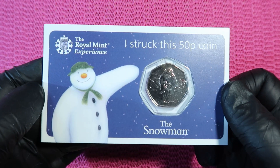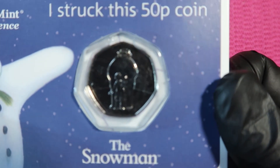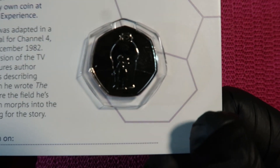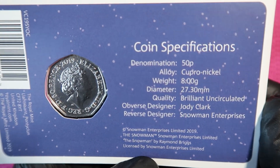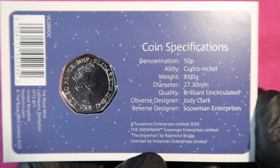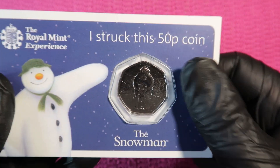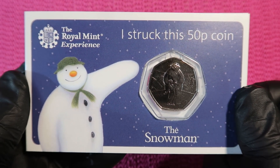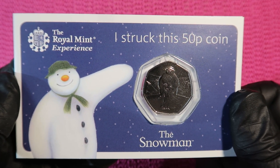Here are a few things I got from the Royal Mint, and I actually start with a highlight — the strike your own. When I was there it was the snowman. I will not take it out of the packaging, but you can open it. Here is the snowman and here is the specification: a 2019 coin. I paid £6.90 for this strike your own. You need to prepay like a coupon before your tour, and at the end of the tour they give you this coin.